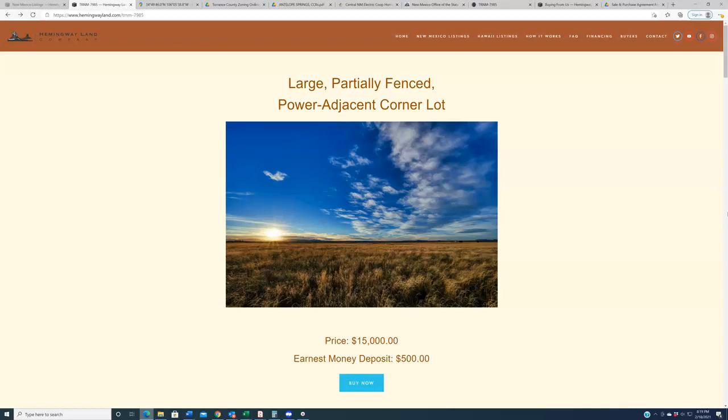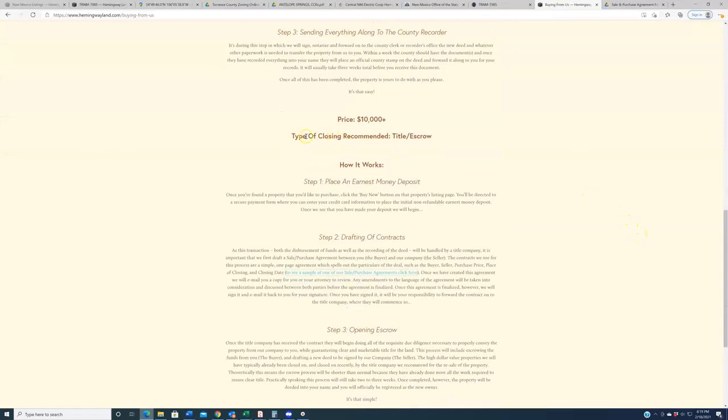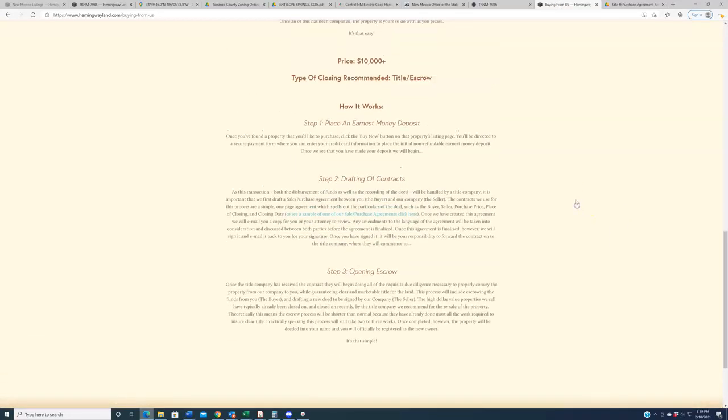For properties in this price range, we always encourage our buyers to close through a title company. We close through New Mexico Land and Title — the company that already researched and insured the land is always a good first choice. We recommend this because it adds a third-party intermediary into the process who not only draws up the conveyance documents and handles the recording, but also holds your money and makes sure it's not released to us until we have deeded the property into your name. Additionally, if you foresee taking any kind of loan from a bank, a lender won't lend on a property that doesn't have title insurance. The process: step one, place the earnest money deposit; step two, we draft a contract and get it to you within 24 hours, you sign it, we sign it, and submit it to the title company; they do the rest over about a month.